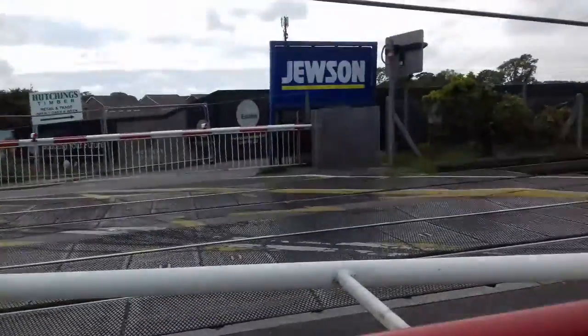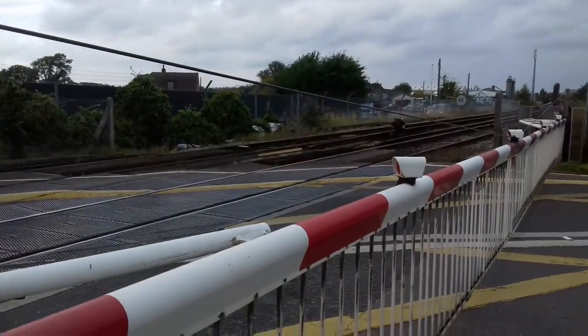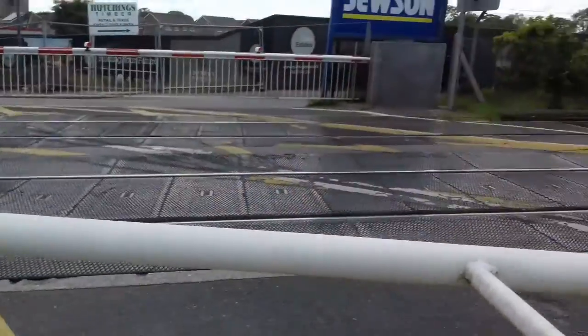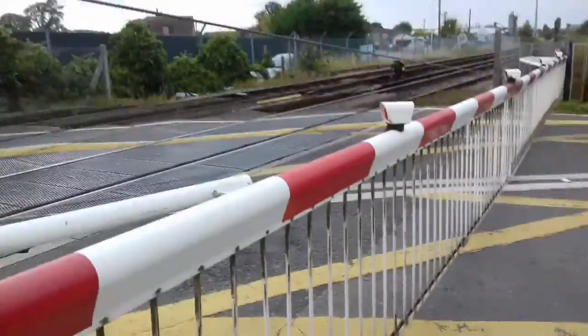I also caught that the two right-side barriers started going down when this one went to touch the floor.